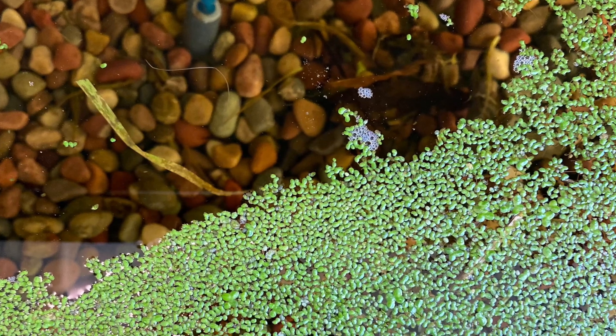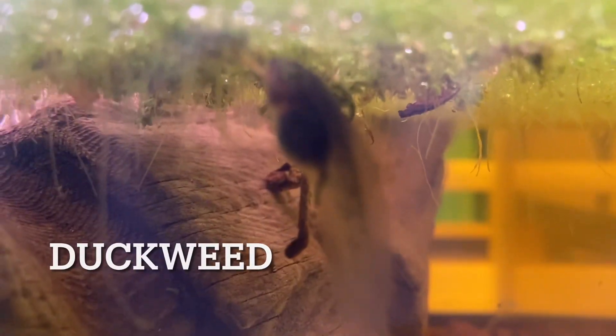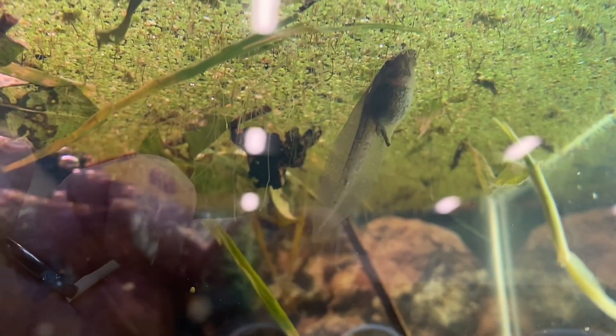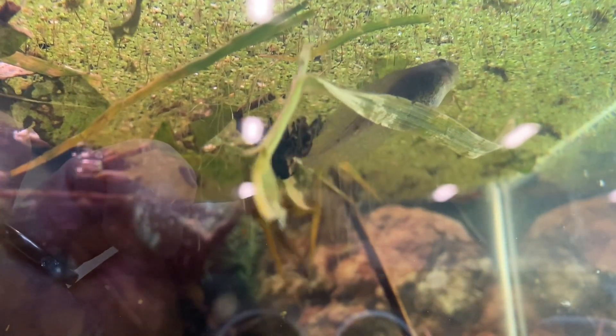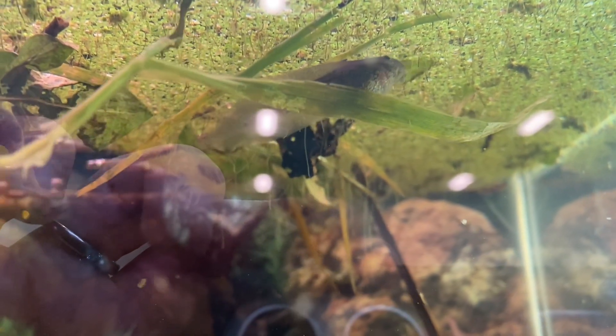Do you see these plants growing on the surface of the water? It's called duckweed, and tadpoles like to nibble on the white string-like roots hanging down into the water. Our tadpoles also like to eat mashed up clover, dandelions, and kale. Right now they're vegetarians for the most part, but watch out — soon they will only eat insects and worms.